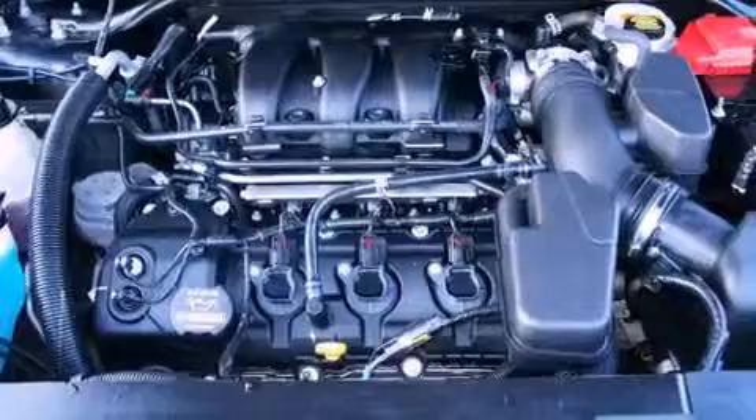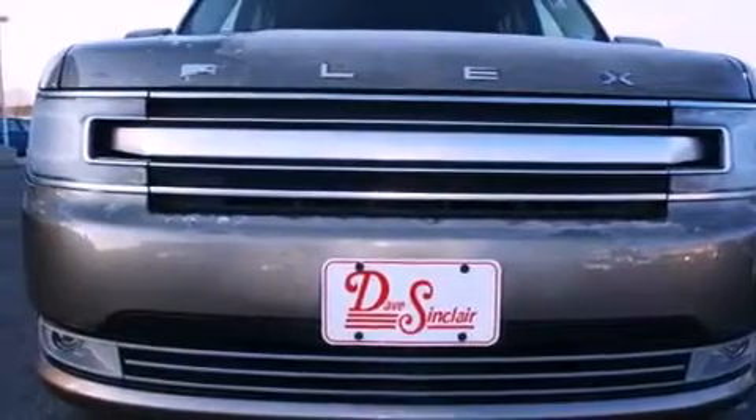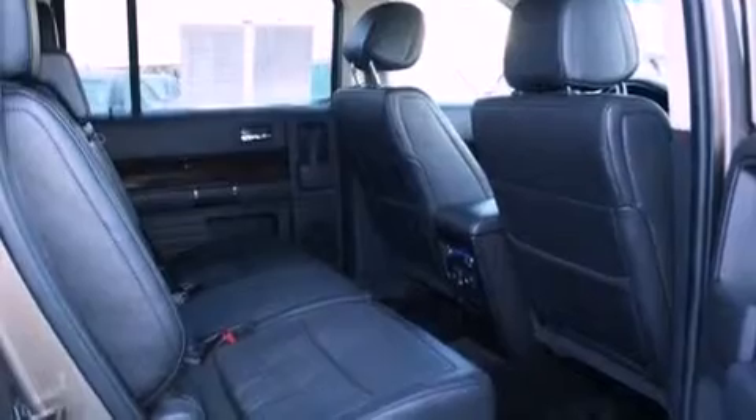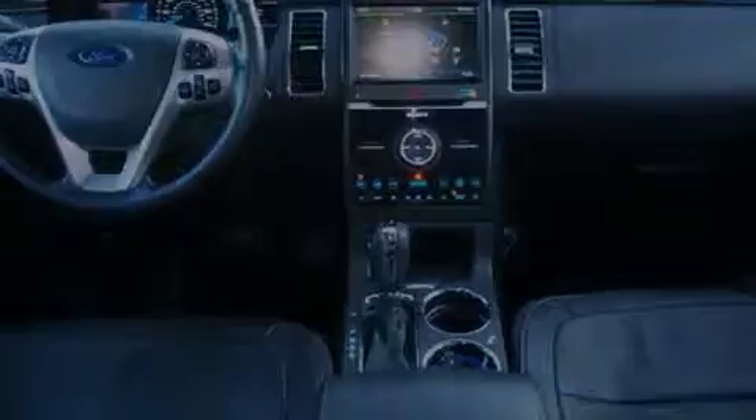The following features are also included: height adjustable pedals with memory presets, heated front seats, a power rear liftgate, a premium sound system, leather seats, performance tires, an illuminated driver's side vanity mirror, rear curtain airbags, and memory settings for the driver's seat positions so you can recall your favorite position with the push of one button.